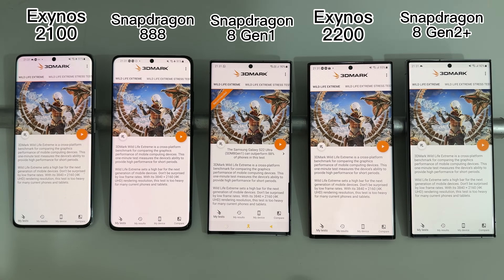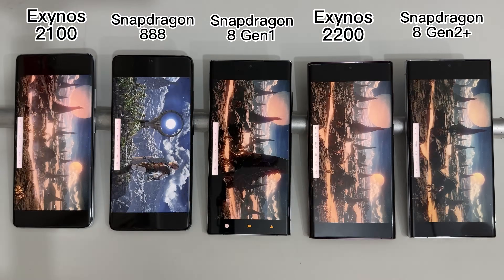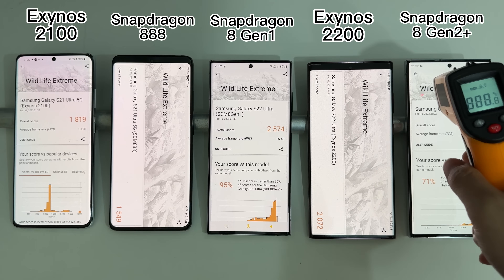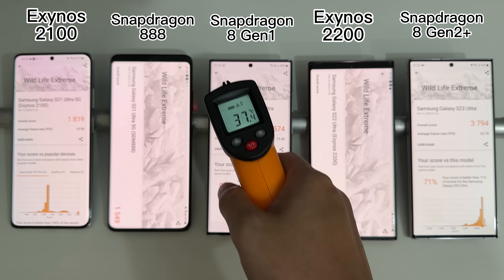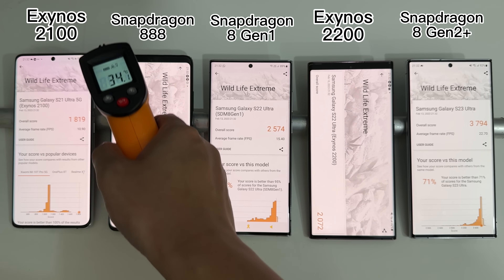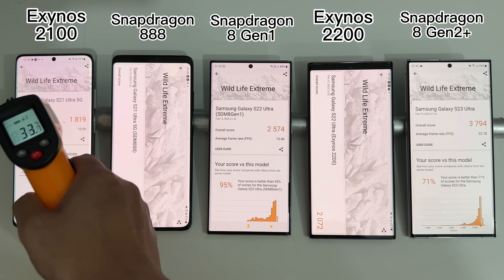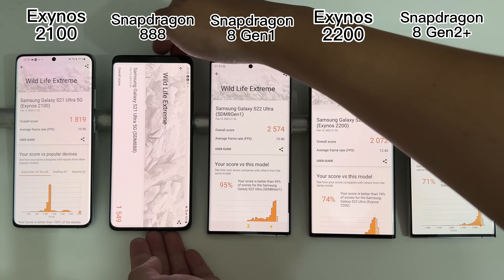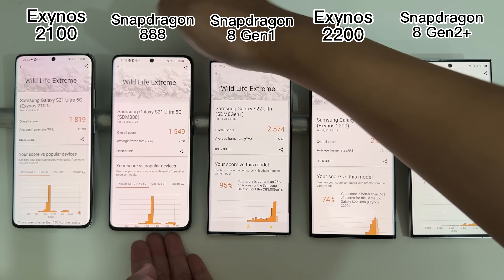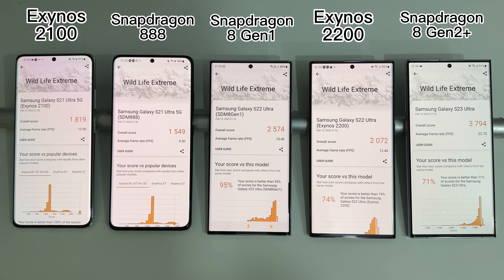Our last benchmark before the stress test is 3DMark Wildlife Extreme. One interesting observation is that the Exynos 2200, although much slower than the Snapdragon 8Gen1, stays a little cooler. But the Snapdragon 8Gen2 on the S23 Ultra completely destroys all four other devices — it's about 50% faster than the best previous performer, the Snapdragon 8Gen1 S22 Ultra, and more than double the performance of the S21 Ultra variants.